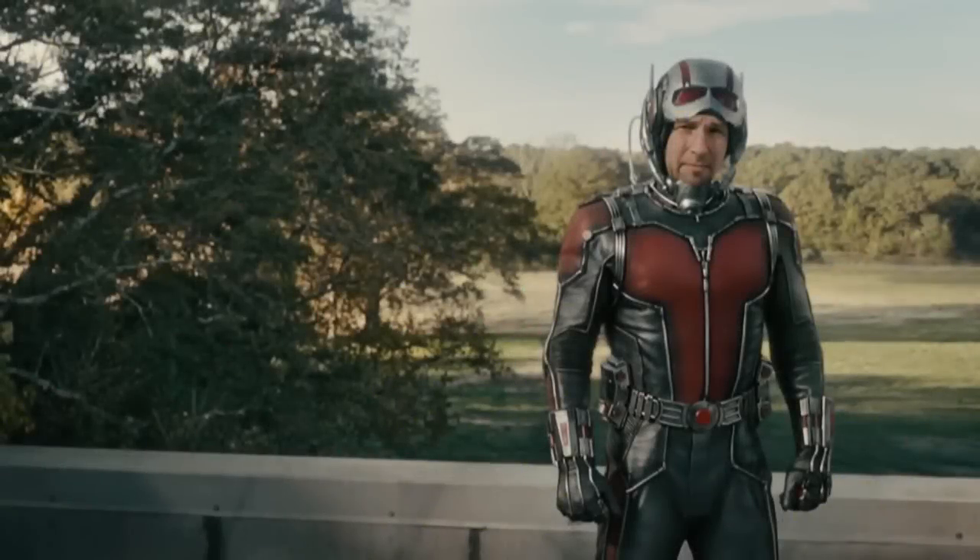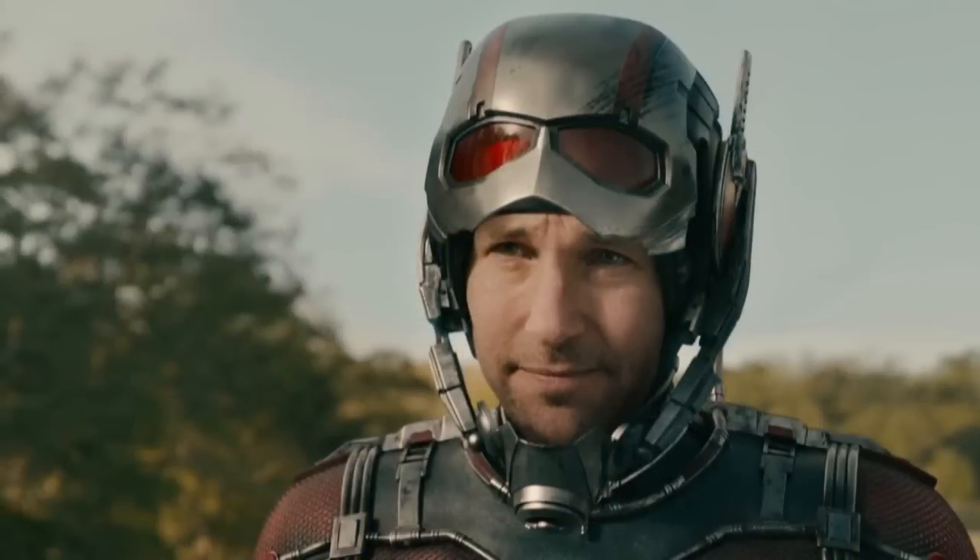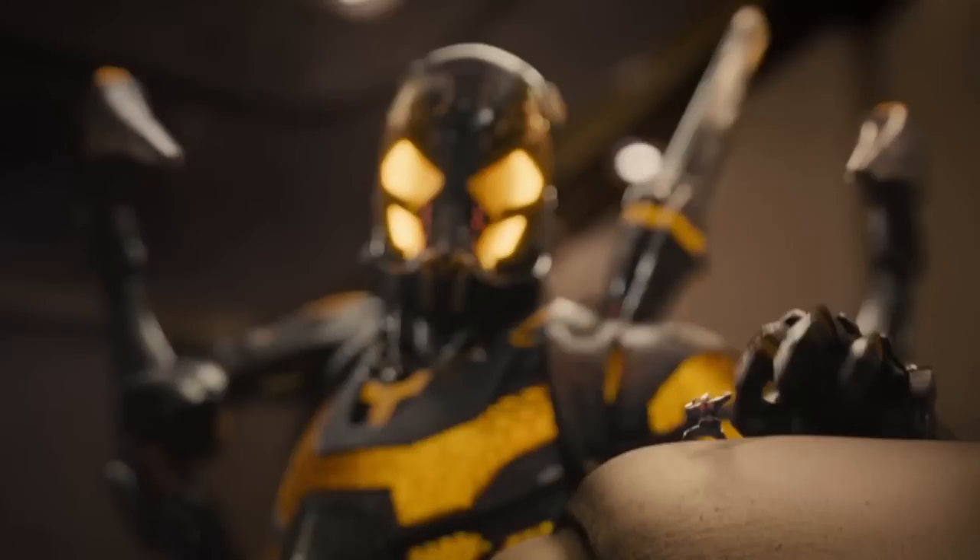New Ant-Man trailer. Great. The general consensus is that it's much better than the last, which I can totally understand. It's got more humor, more action, more Douglas, a bunch of stuff. So let's just get into some of the things that you may have missed.